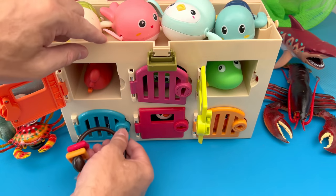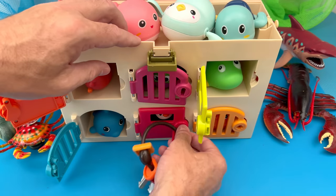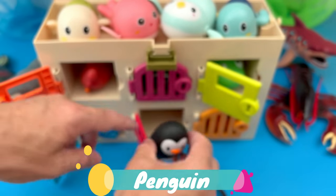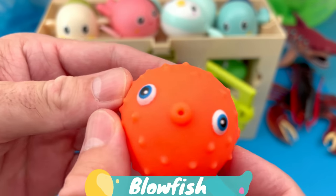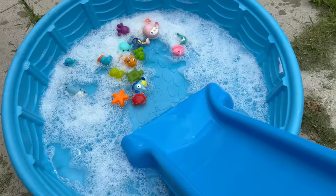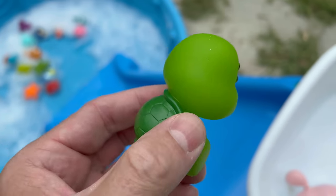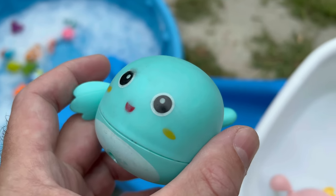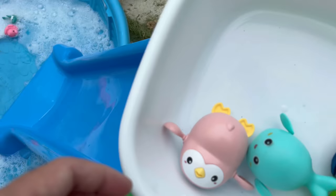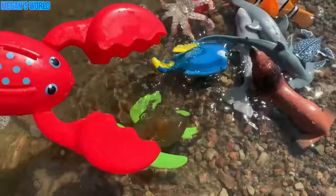We use the blue key to unlock the blue door. Red key to unlock the red door. Penguin. Now let's unlock the last door. Blowfish. See you later. Bye.